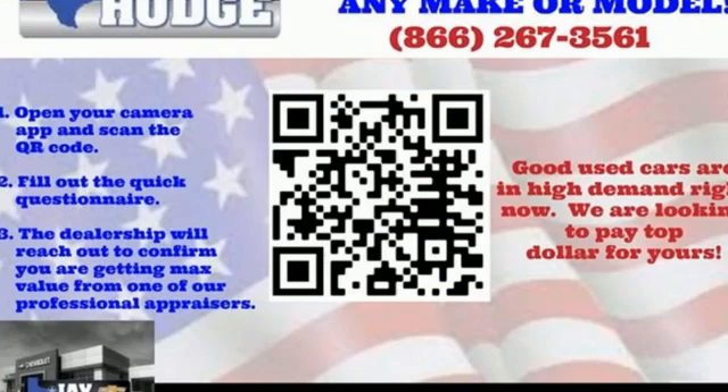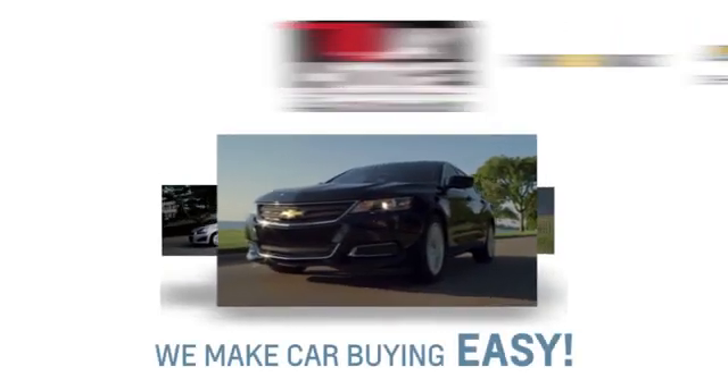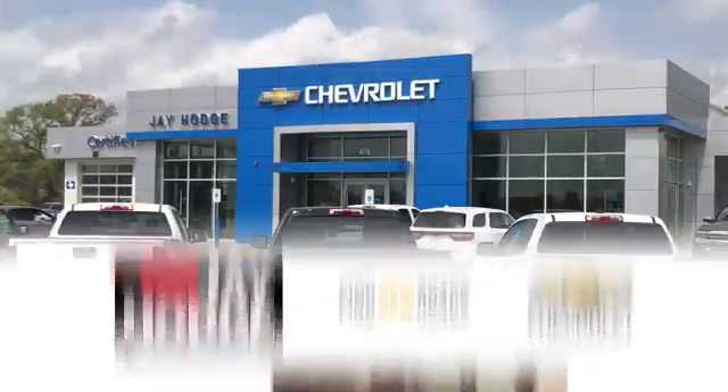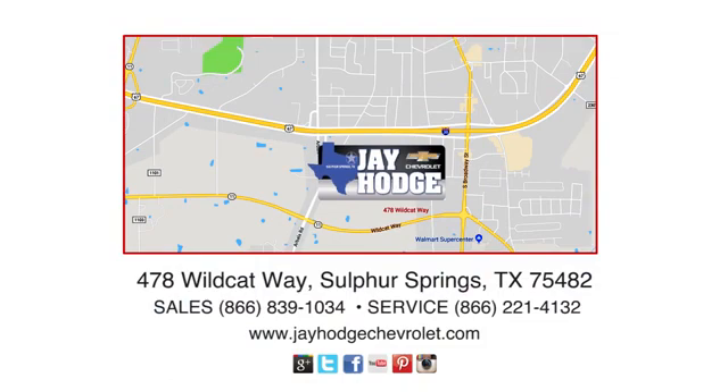In a Chevy, the journey matters more than the destination. Stop in for a test drive and make it yours today. Don't overpay — come see Jay. We make the car buying process easy. Jay Hodge Chevrolet is located on Wildcat Way in Sulphur Springs.